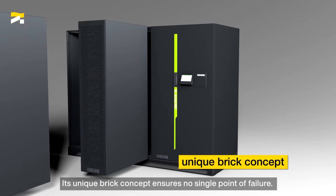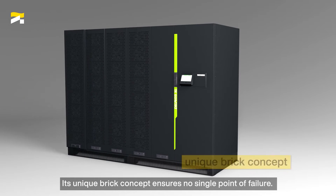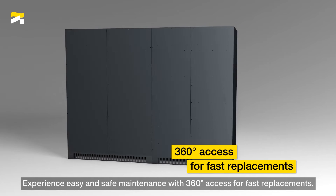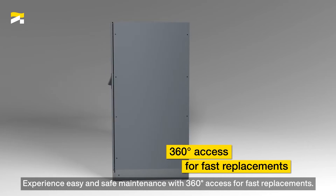Its unique brick concept ensures no single point of failure. Experience easy and safe maintenance with 360-degree access for fast replacements.